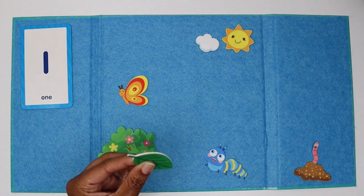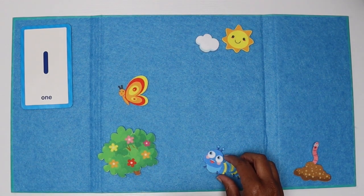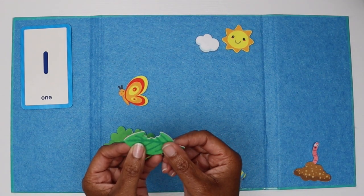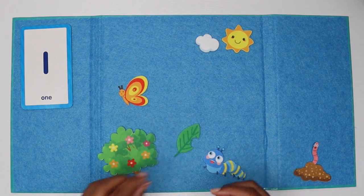Caterpillars really love leaves. Let's give them a bite of this leaf. Here you go. Oh! Look! He took one big bite out of that leaf. Yum!